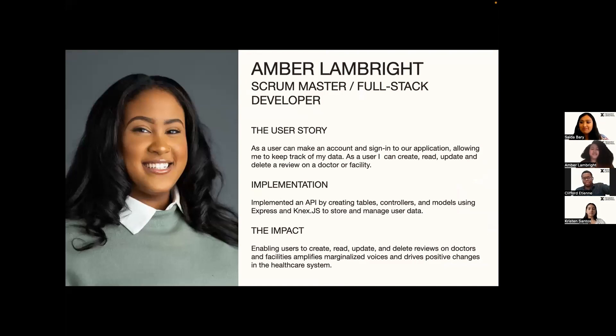Hi, my name is Amber Lambright. I was born and raised in Brooklyn, New York, and I was a scrum master and full stack developer for Care Companion. The user story I focused on was allowing the user to be able to sign up and sign into our application by storing their data.